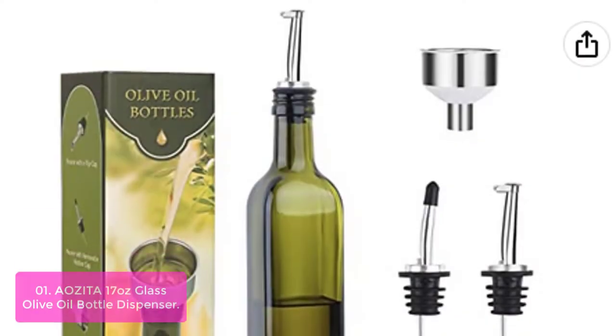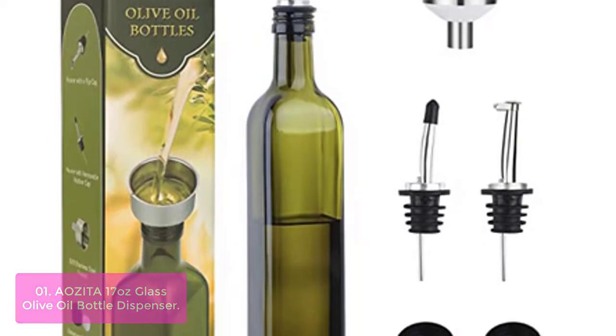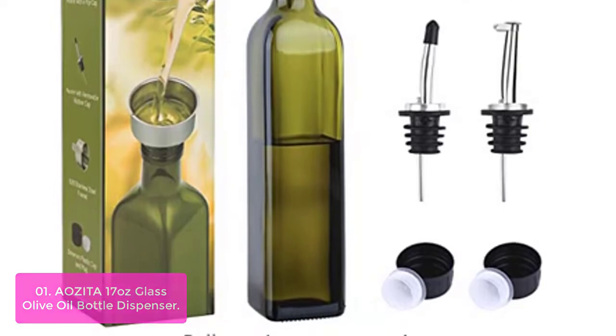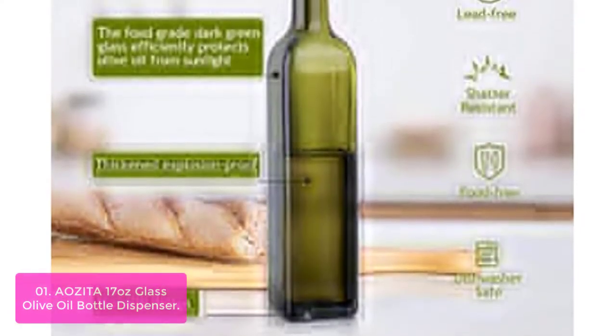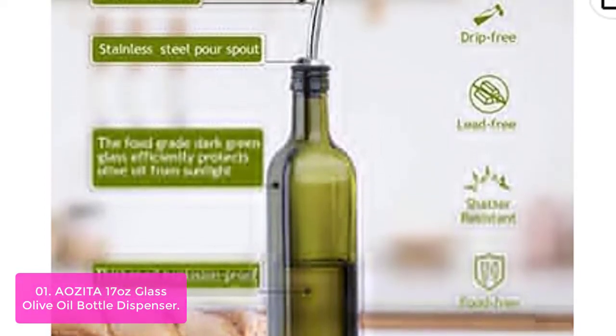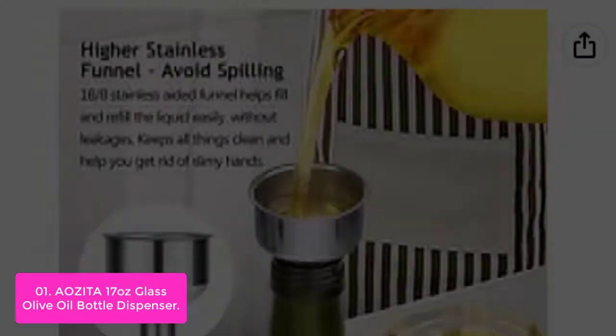List number 1: Aezita 17-oz Glass Olive Oil Bottle Dispenser. Aezita is a designer and high-grade brand that produces unique kitchen and houseware, which have been brought up to meet the most stringent and advanced international standards. The Aezita Olive Oil Bottle Dispenser is an ideal accessory for kitchen and different applications where you need to give out your fresh, always delicious, and all-natural ingredients.